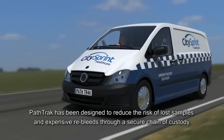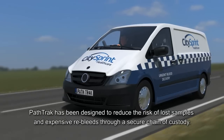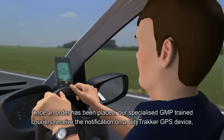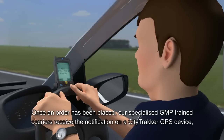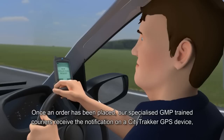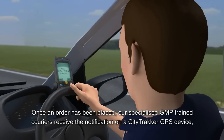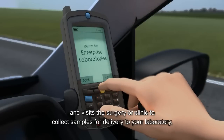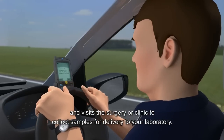PathTrack has been designed to reduce the risk of lost samples and expensive re-bleeds through a secure chain of custody. Once an order has been placed, our specialized GMP-trained couriers receive the notification on a CityTracker GPS device and visit the surgery or clinic to collect samples for delivery to your laboratory.